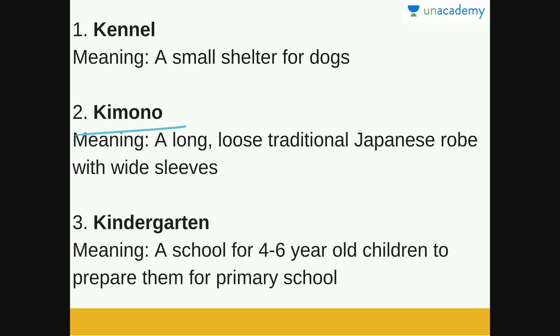Next is Kimono. Kimono is a long loose traditional Japanese robe with wide sleeves. Every nation has a traditional attire, and the traditional attire of Japan is a kimono. You can google kimono so that you know what it looks like.